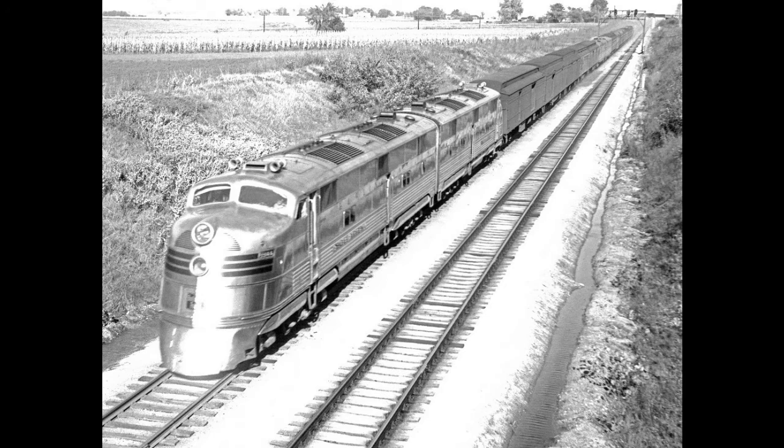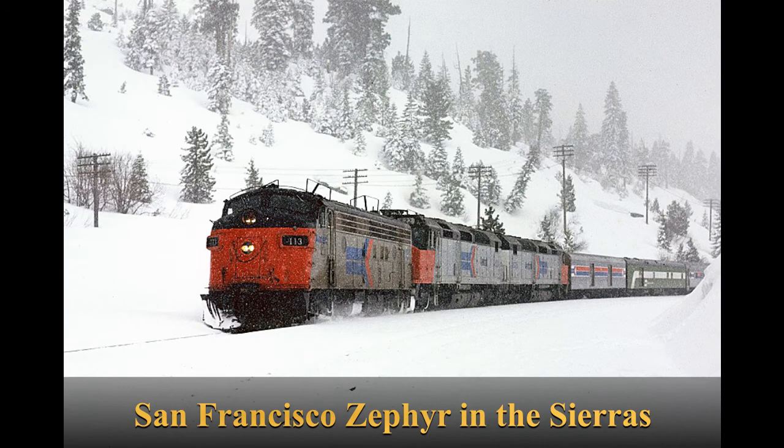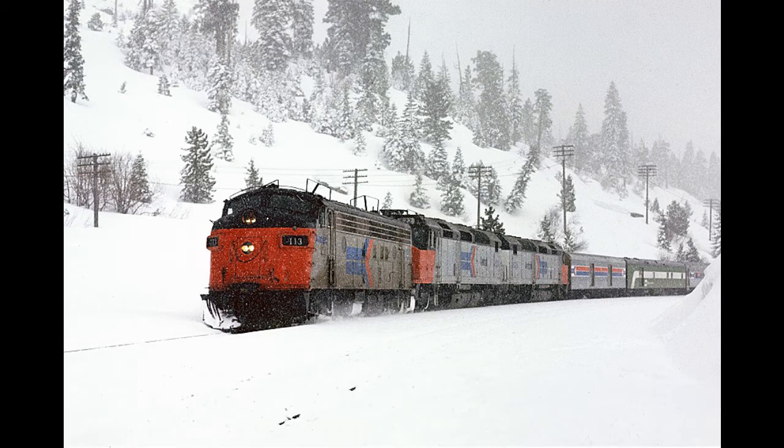The Denver Zephyr was initially retained by Amtrak when it was formed in 1971. It was kept along with the City of San Francisco, which was re-routed to Denver to connect with the Denver Zephyr. This was because the Rio Grande Railroad didn't join Amtrak and elected to continue running its own train — I'll cover this in more detail in the California Zephyr video. The Denver Zephyr ran on a daily schedule to connect with the tri-weekly City of San Francisco. On the June 11, 1972 schedule, the City of San Francisco was renamed the San Francisco Zephyr and the Denver Zephyr was consolidated into it as one route. By 1976 according to an Amtrak system schedule, it was running daily with numbers 5 and 6, just like today's California Zephyr.